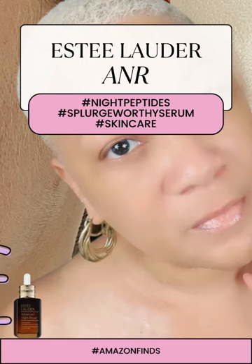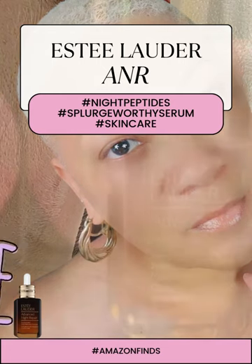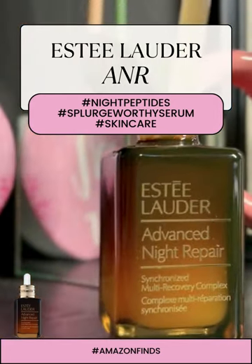The results? Waking up with firmer, less lines, and younger looking skin. It's like a reset button for your complexion.